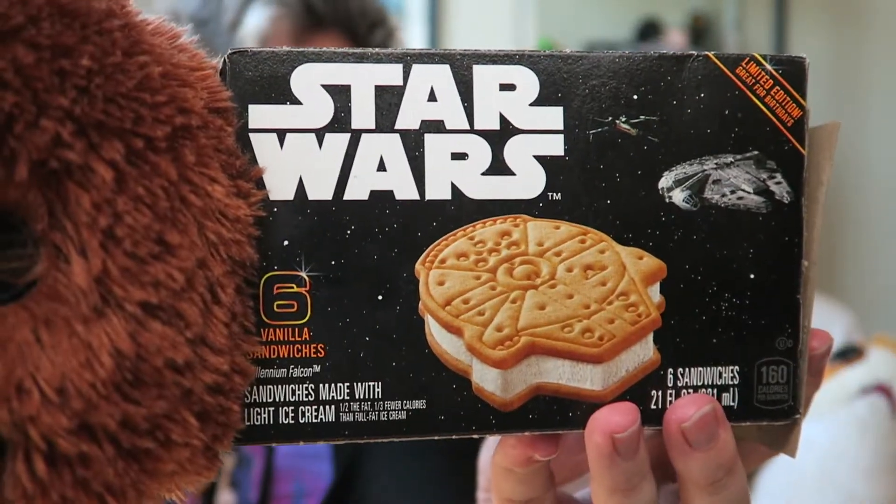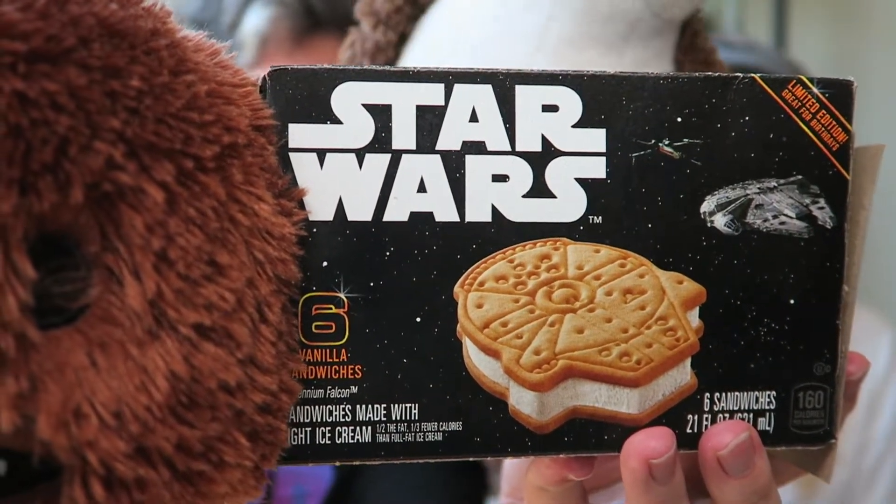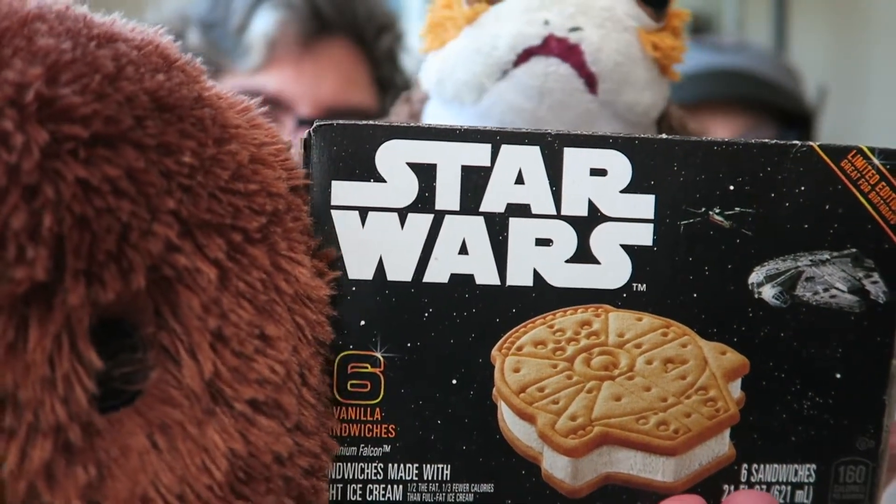We are having Star Wars ice cream sandwiches. Yay! Star Wars. Porg's favorite. Porg approved.